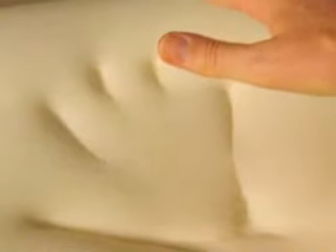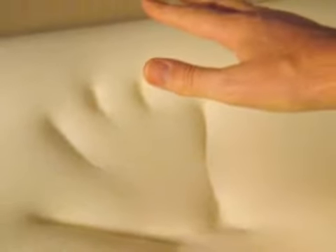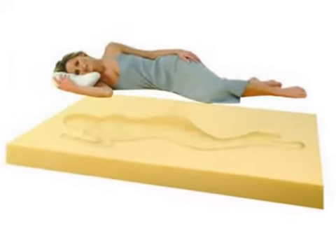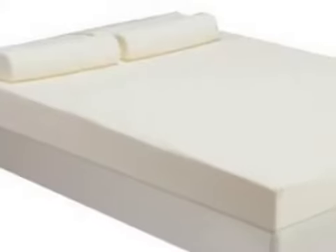High density foam products react to your body heat, molding to your shape as it warms up, while low density foam reacts to pressure, quickly molding itself to whatever is placed on it.